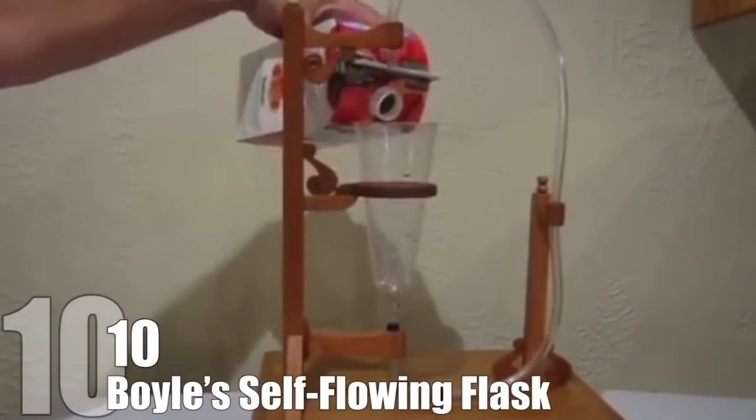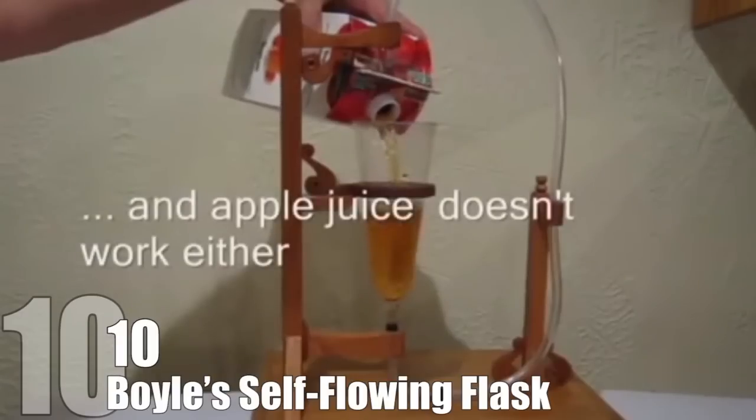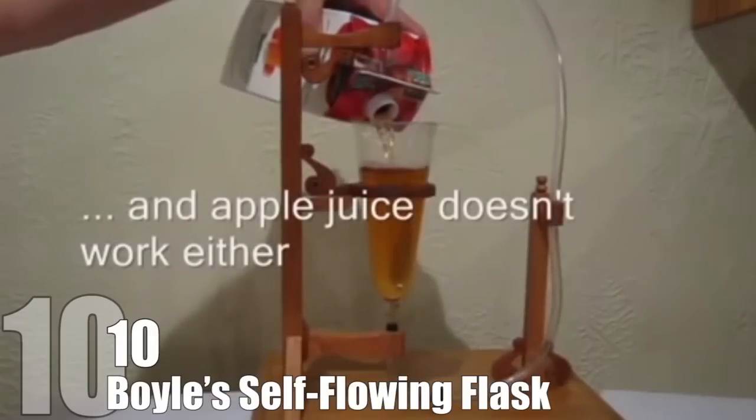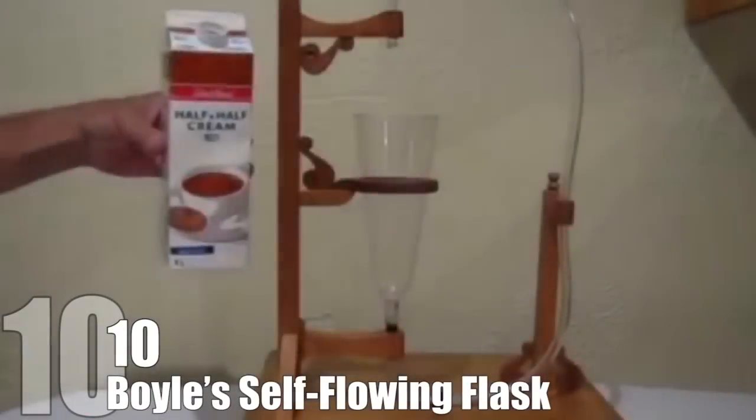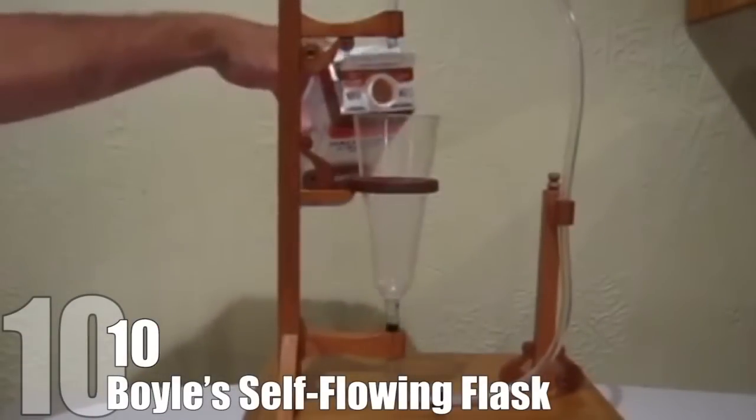For water to leave the tank, it needs to flow to a container that is lower than the original one. You can test this with materials around your home, or you can easily buy some at a dollar store. But what if there was a chemical fluid that could be used that constantly reacted and pushed the liquid through the hose?